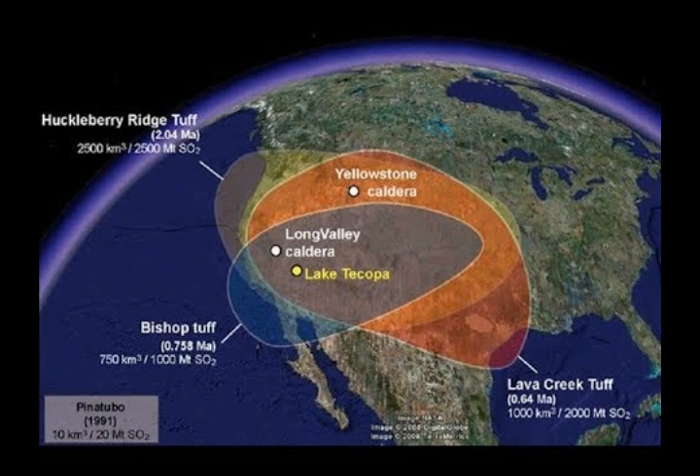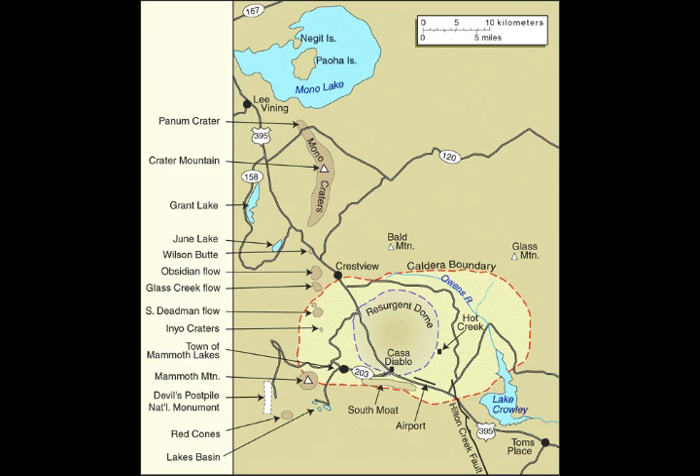Volcanoes in the Mono-Inyo crater chain, extending from just south of Mammoth Mountain to the north shore of Mono Lake, have erupted often over the past 40,000 years. During the last 5,000 years, an eruption has broken out somewhere along this chain every 250 to 700 years. The Inyo craters and nearby lava domes were formed by small to moderate eruptions 550 to 600 years ago. The most recent eruptions along the Mono-Inyo volcanic chain took place about 250 years ago at Paoha Island in Mono Lake.